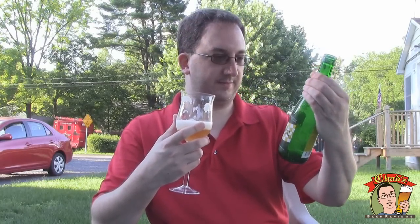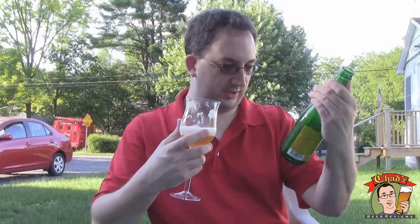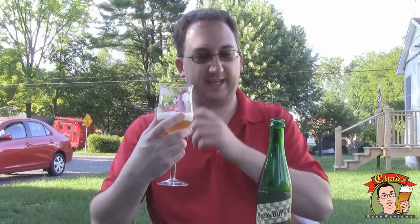I have no idea how old this bottle is. There's a code on it, but who knows how to read these things. Yeah, it's okay. I had my hopes up pretty high for this one, but it's kind of a letdown.